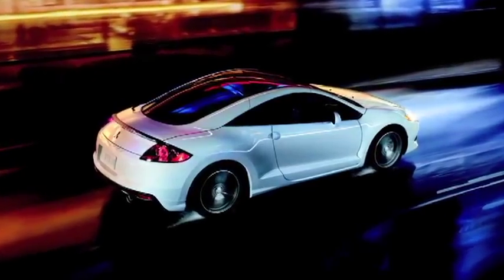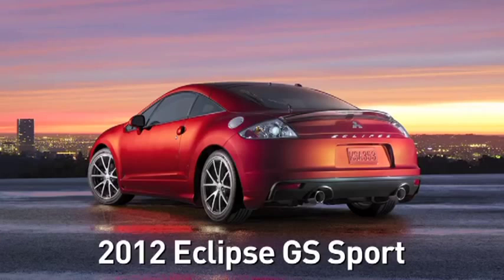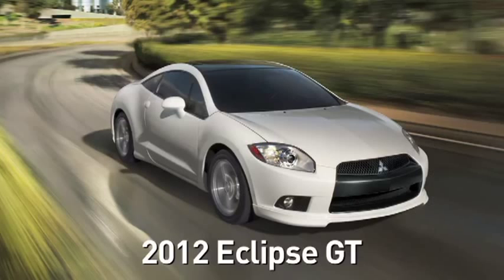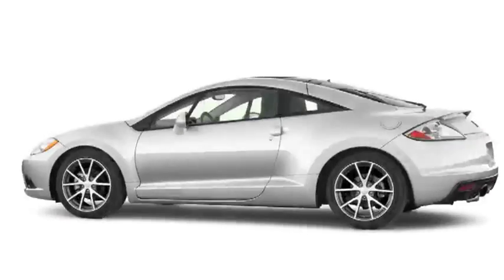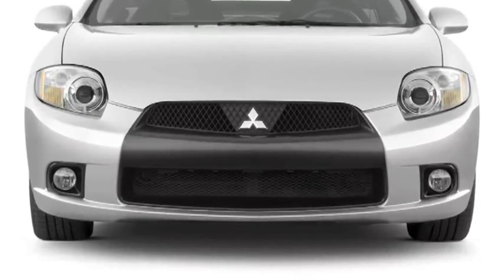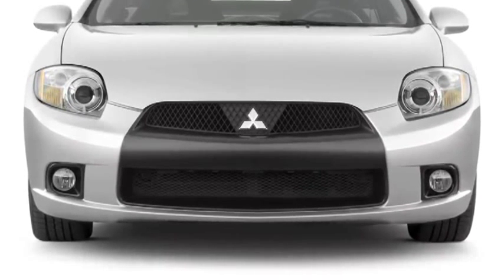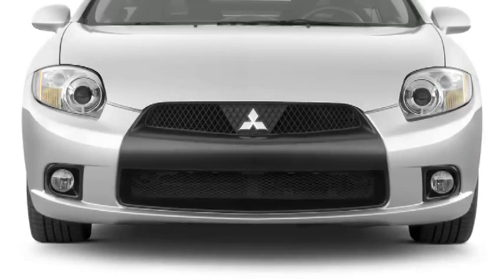The Eclipse is available in four trim levels: GS, GS Sport, SE, and GT. Let's take a quick five-point walk around the new Eclipse so you can see what sets it apart from other vehicles in its class. From the front, the blacked-out upper and lower grille sections look tall and imposing and give the 2012 Eclipse Coupe an aggressive front fascia design.